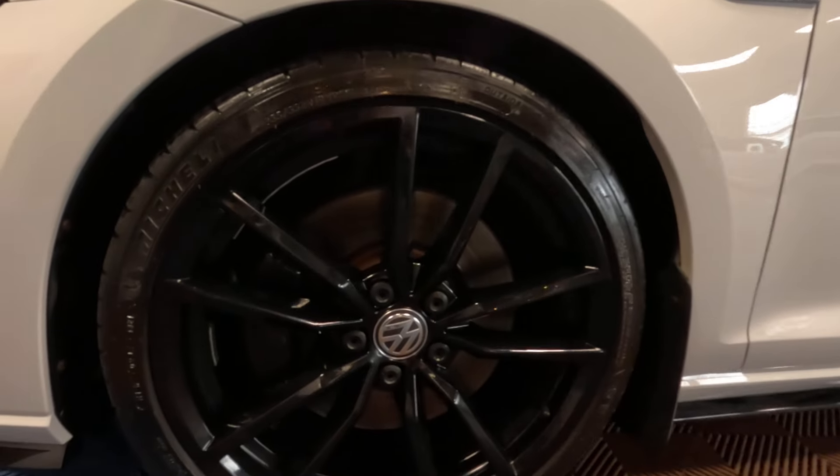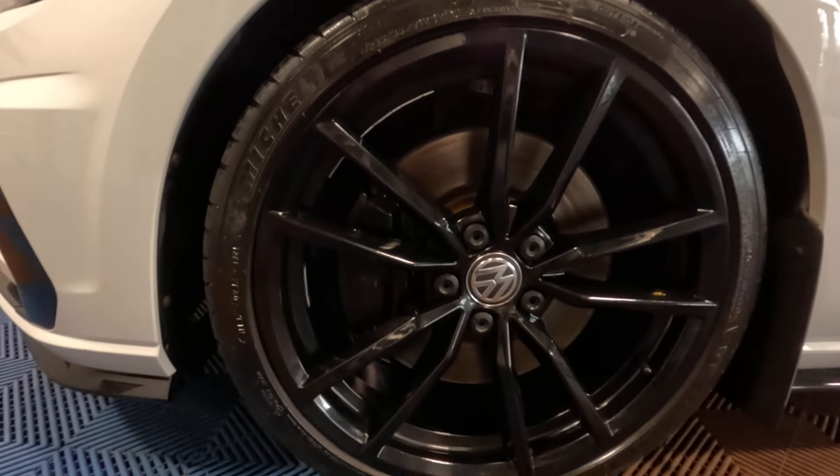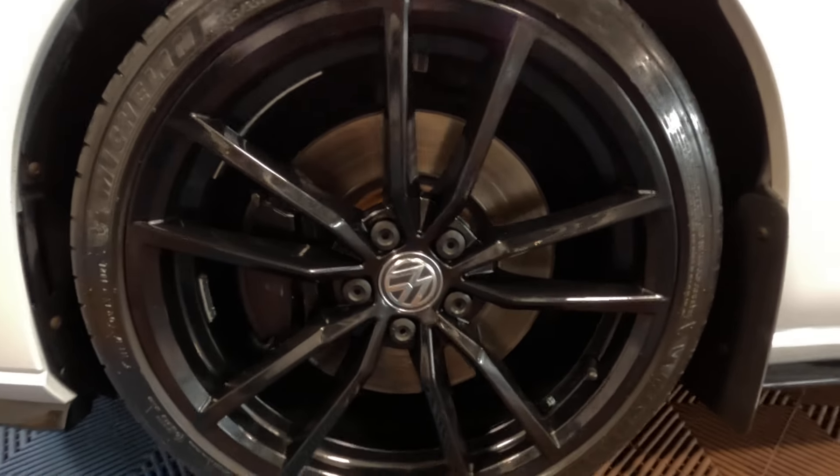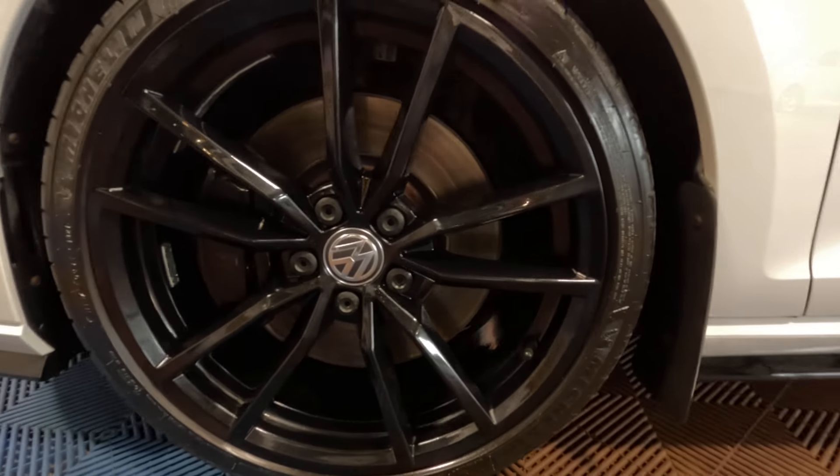The front near-side alloy wheel is free from damage and we've got a Michelin Pilot Sport tyre on there as well, and a good clean serviceable brake disc behind the spokes.